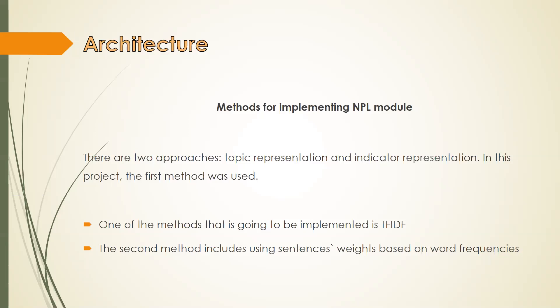The first approach includes the following techniques: frequency analysis, semantic analysis, thematic Bayesian models, and choosing of thematic words. The second approach describes the sentence as a list of certain features — indicators of importance — such as sentence length, presence and use of phrases, etc. One of the methods to be implemented is TF-IDF, which is often used to determine the weight of a word in documents and respectively the weight of a sentence, allowing identification of the most important words. The second method includes using sentence weights based on word frequencies.